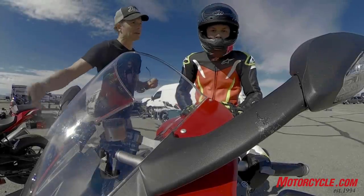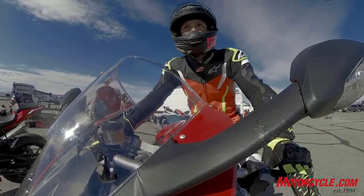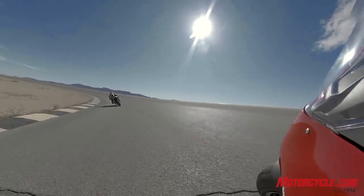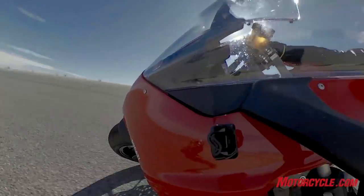I did also have some GoPro files on the same card — those were readable. A couple of times after that when we were out shooting, one time at Chuckwala, I sent Troy out with this camera on his shoulder, came back excited to look at the footage, went to stop recording and it wouldn't stop. I had to pull the battery out to reset it, and those files weren't usable either.